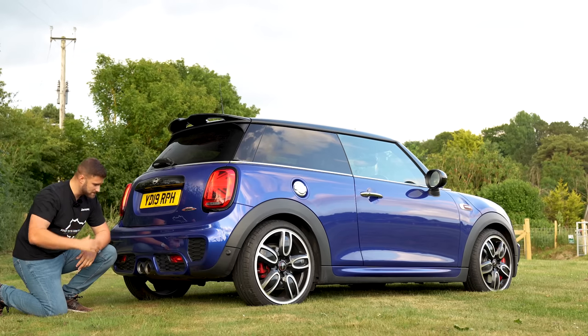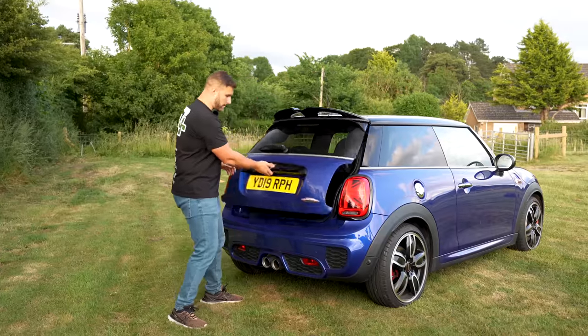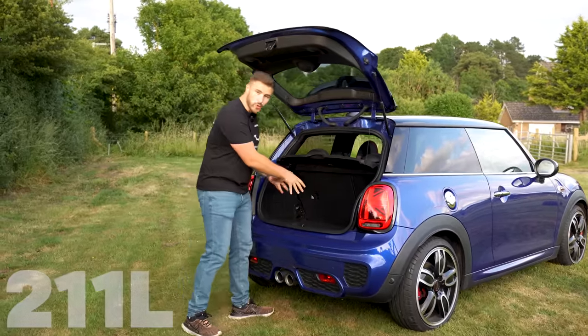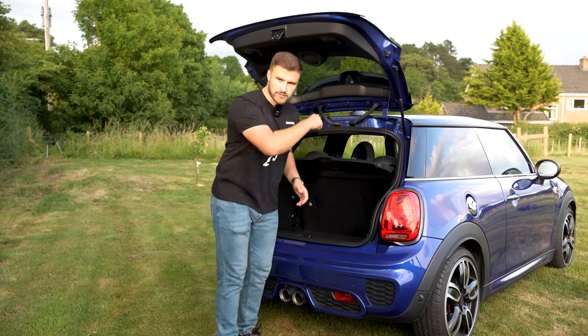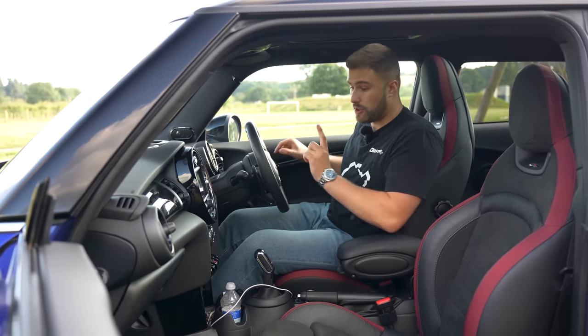A few pops and bangs — yeah, I'm happy with that. Let's have a look how big the boot is. It's not a bad size given the size of car — 211 litres. Lift the tray up and you get additional storage down there. Seats down, you're getting 731 litres.